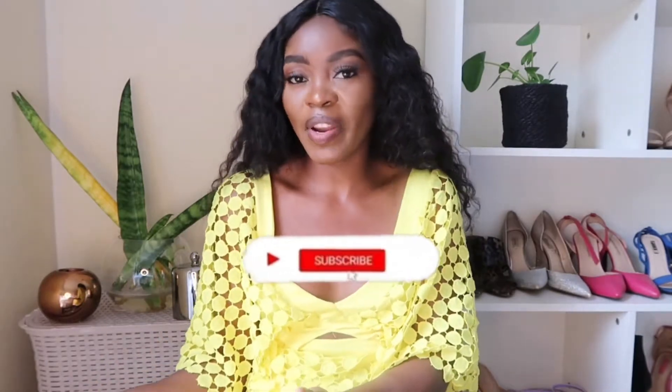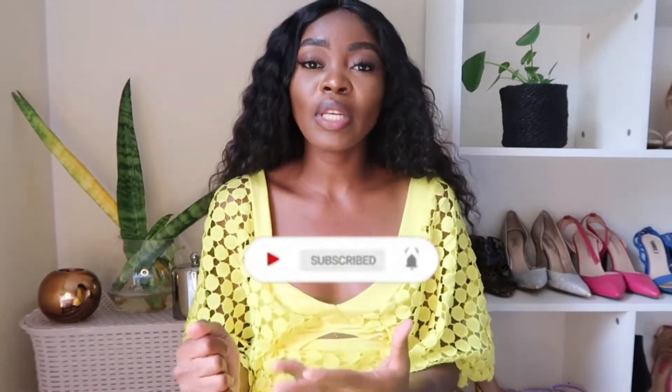If you want to see more videos, just make sure you subscribe. Most of the things that I got today are kitchen stuff, so I just selected things that I need. We're going to start with the first one.